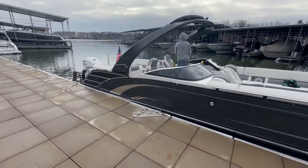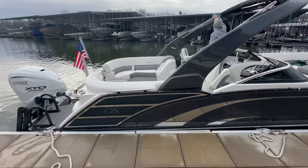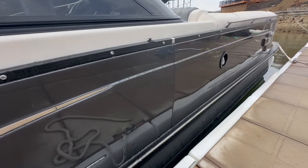Hi everyone, Charlie Corbett from Kelly's Port. Here we have a 28 QX Fastback with Arch. Beautiful boat inside and out. Does have that new gray color on the outside. This is all fiberglass as well.